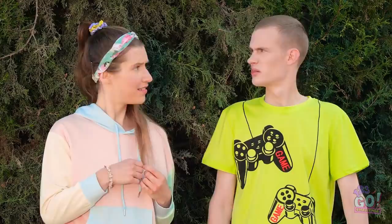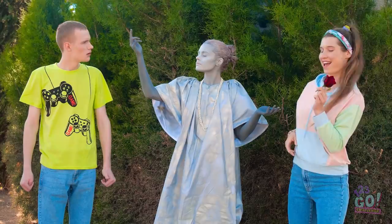What on earth is that? What do you think she represents? I don't know. I think she could use some color. Then how about a little mustache?